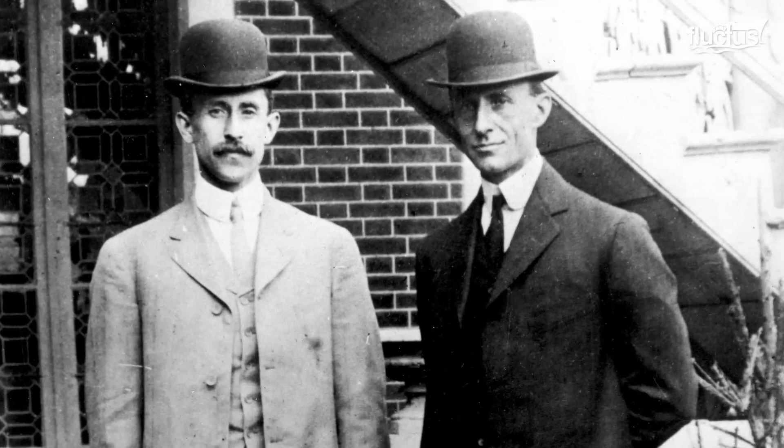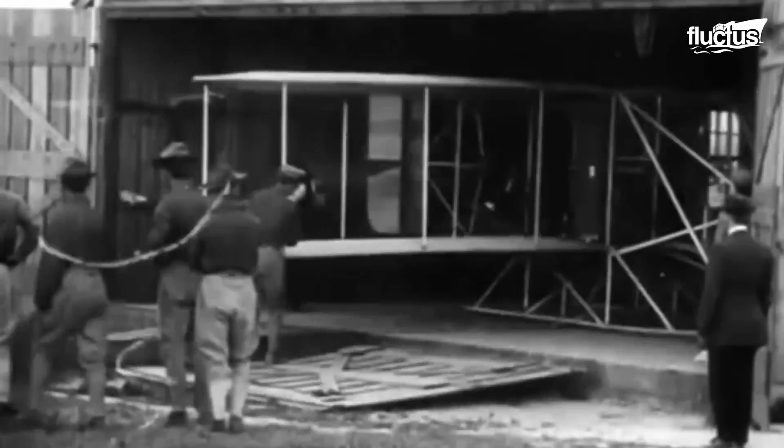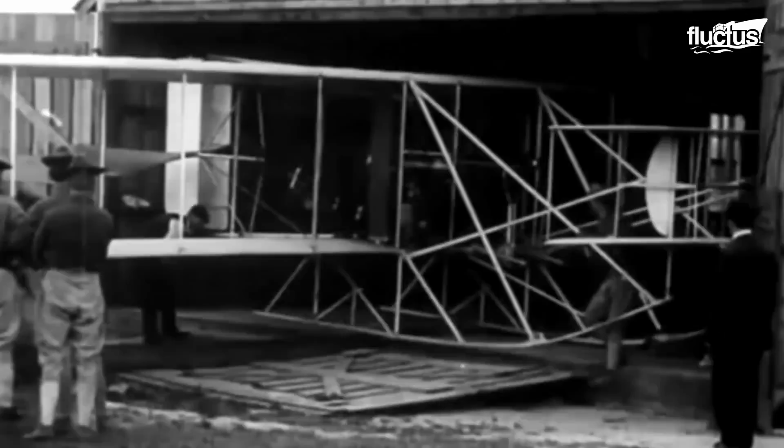Six years after the first powered flight in 1903, the Wright duo introduced the world's foremost military aircraft, the Wright Military Flyer. This two-seater was manufactured to meet the demands of the U.S. Army Signal Corps as an observation aircraft.